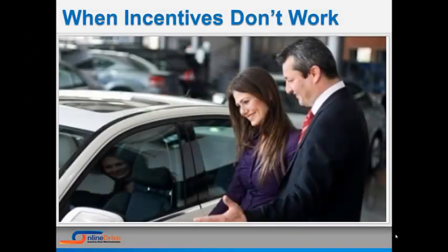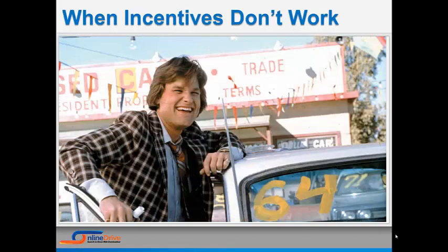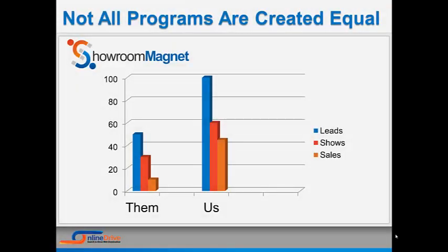Ask yourself this question: if you offer the customer $25 to come to your dealership, what do you think they are expecting when they walk into your store? The $25, right? And how do you think they would feel if you tell them, 'We'll be mailing that to you — you'll get it in two to six weeks'? Well, as you can imagine, they feel hooked. Don't be this guy. Use Showroom Magnet and instantly deliver on your promise. Showroom Magnet consistently outperforms other incentive-based programs.